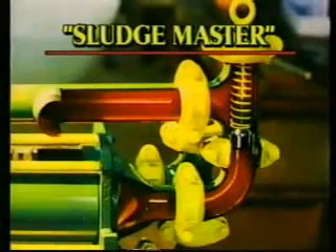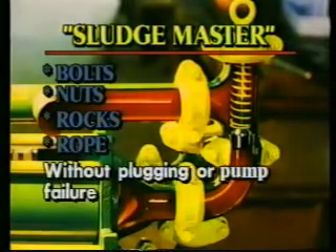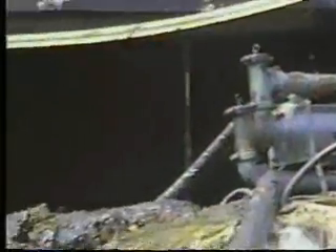With the Sludge Master Pump's unique and patented valve design and dual pistons, it will pass bolts, nuts, rocks, rope, and more without plugging or pump failure. There are many ways to clean crude oil tanks.